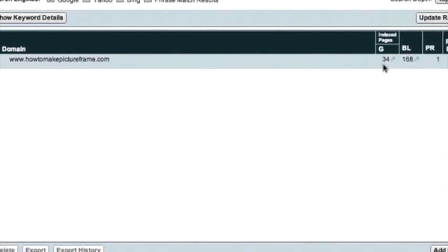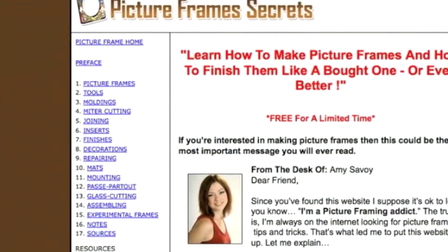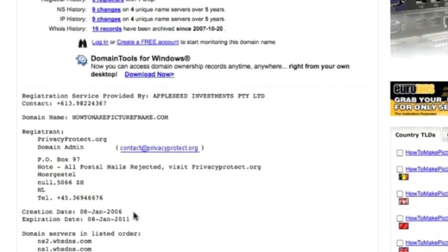There are 34 pages currently indexed in Google. To bring up the domain age, I'll go into the whois details for this domain. For howtomakepictureframe.com, this was created first on the 8th of January 2006, which makes this domain four years old.